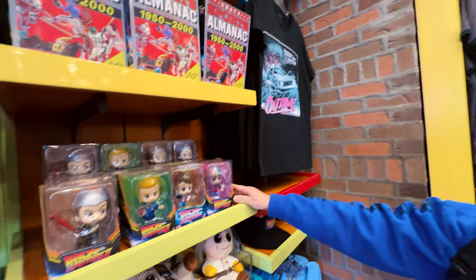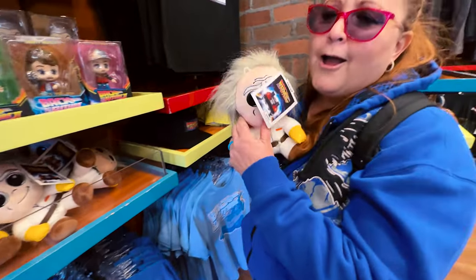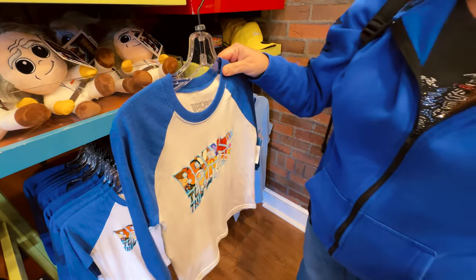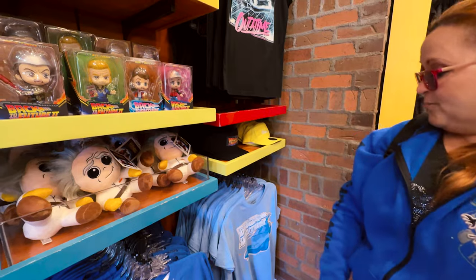This looks like Funko Pops but they're not Funko Pops. Oh look at this — he looks so cute, he's so adorable. And for the kids, although most of the kids have no idea about this picture — like they don't know the good stuff they're missing.